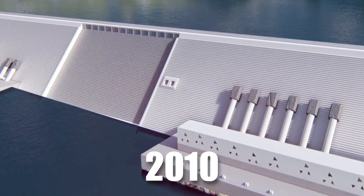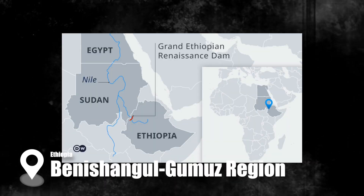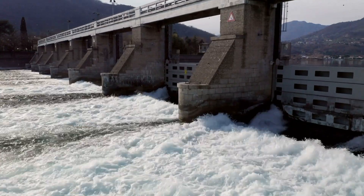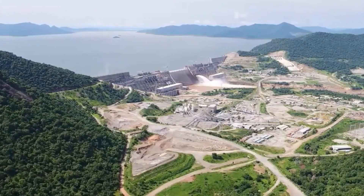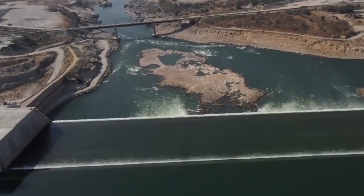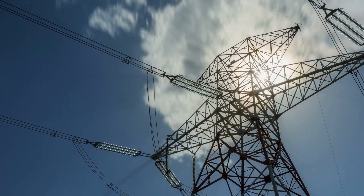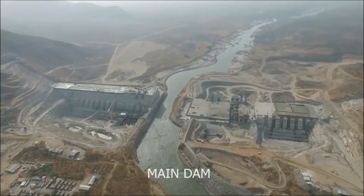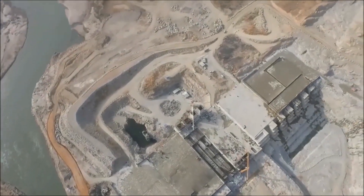In 2010, the design of the dam was finalized and construction began in 2011. It is located in the Benishangul-Gumuz region of Ethiopia, about 40 kilometers east of the border with South Sudan. Once completed, the dam will produce a total of 5.5 gigawatts, making it the largest hydroelectric power plant in Africa and among the 20 largest in the world. As a result, Ethiopia will become rich in electricity and even able to export it, and the dam is predicted to help speed its way out of poverty. But the dam is also a huge problem for its neighbors, Sudan and Egypt, and could even lead to a regional war.